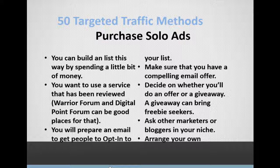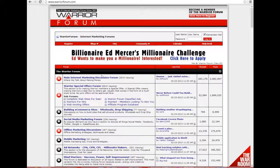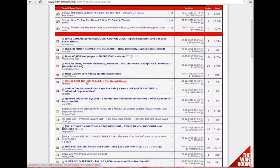You're purchasing the opportunity to get in front of a different audience. You want to use a service that has been reviewed — don't just buy a solo ad blind or go with the first person you see online. You typically want to see what others have experienced with a solo ad provider. The Warrior Forum and Digital Point Forum can be good places for that. Let's go to the Warrior Forum — I'd go to the Warrior Special Offers forum and then the Classified Ad section.